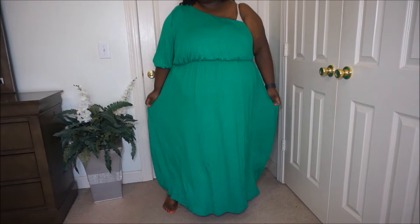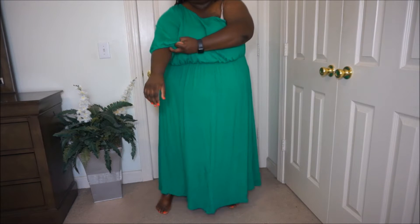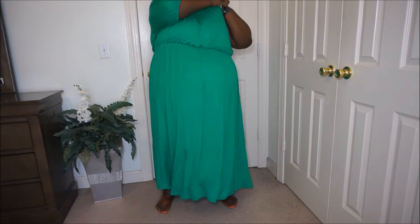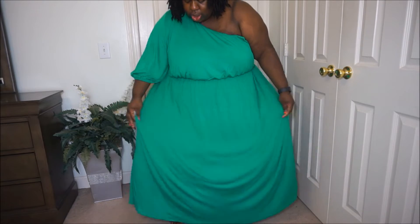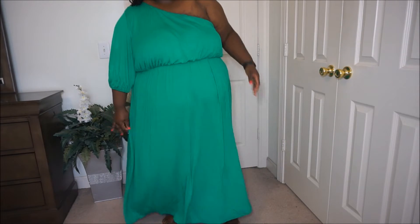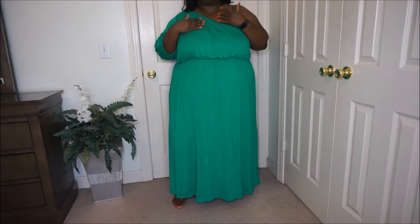This is the one-shoulder maxi dress in green — really nice, really comfy, I love it. It's one shoulder out, with a kind of elastic sleeve at the end. Nice room, nice stretch. It's really flowy and I absolutely love this dress. The only thing is it is that material where you can see all the wrinkles, so if you pack it up to travel somewhere you'll probably need to do a little steaming, but other than that it's a gorgeous piece.